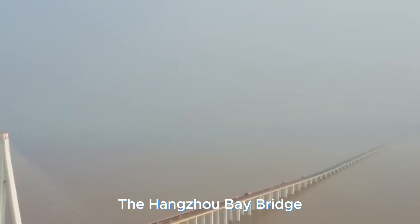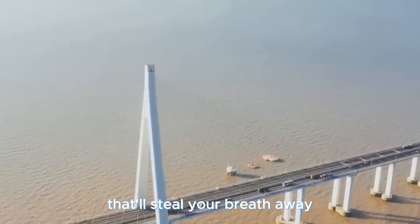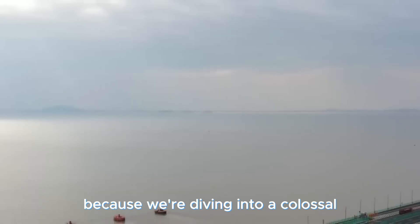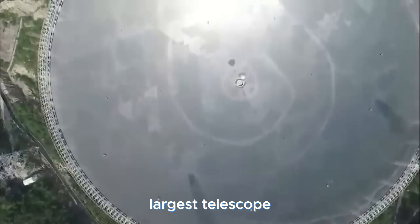The Hangzhou Bay Bridge — a symphony of engineering, resilience, and a voyage that'll steal your breath away. Hold your breath, space enthusiasts, because we're diving into a colossal cosmic marvel: China proudly boasts the world's largest telescope. And when we say large, we're talking a whopping 500-meter aperture.